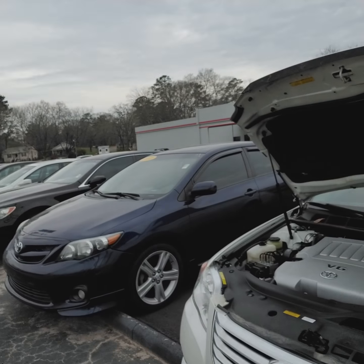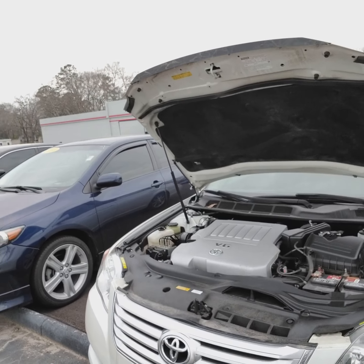Good morning, Ms. Pam. My name is Kyle Allen. I just spoke to you on the phone. You're inquiring about this 2010 Toyota Avalon Limited Trim Level.